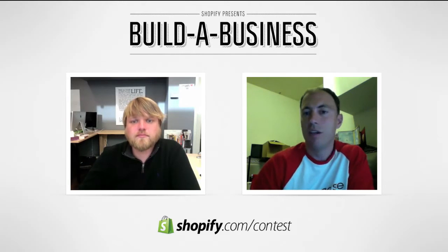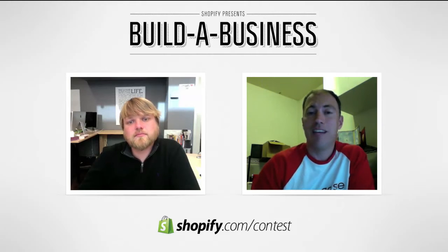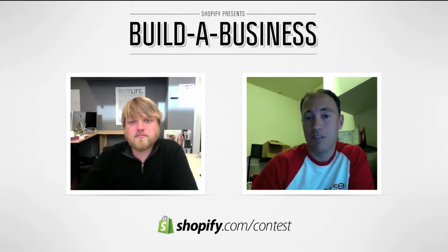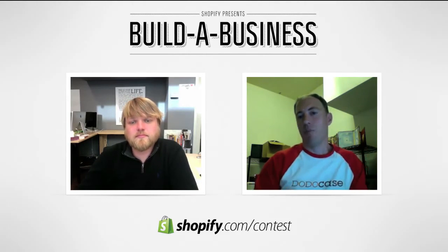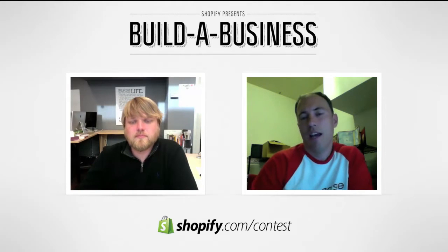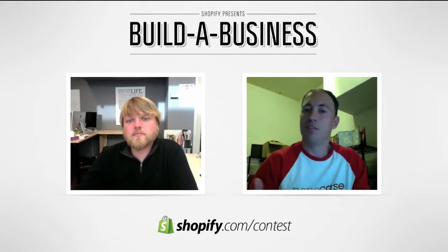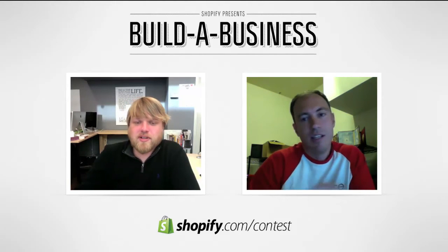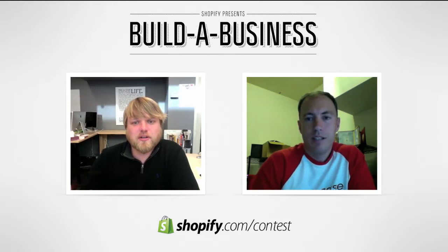So when someone asks you, 'What's that you're holding?' — you say it's a DodoCase. You're not just saying it's a case for my iPad; you're saying it was handcrafted in San Francisco in a traditional book bindery. By coupling a great product with a great story, you give your customers the tools to virally spread the word. It's not just about trying to sell the product, but selling the story of the product and the company itself.